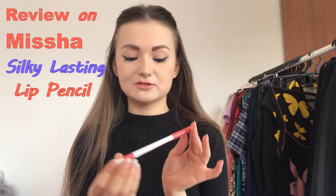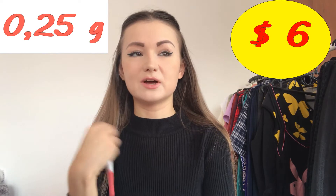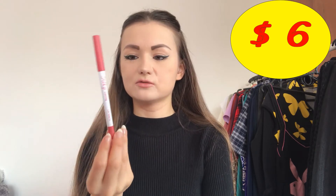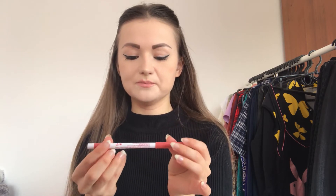It comes in all different colors — they have quite a variety. Mine is called Angel Cheeks, and I think this name is quite appealing, it sounds so sweet and cute. This pencil is 0.25 grams and costs about six dollars — for me it was 132 grivnas, bought from a site called Makeup UA. The color I chose is quite natural, kind of pinkish but in a very natural way.